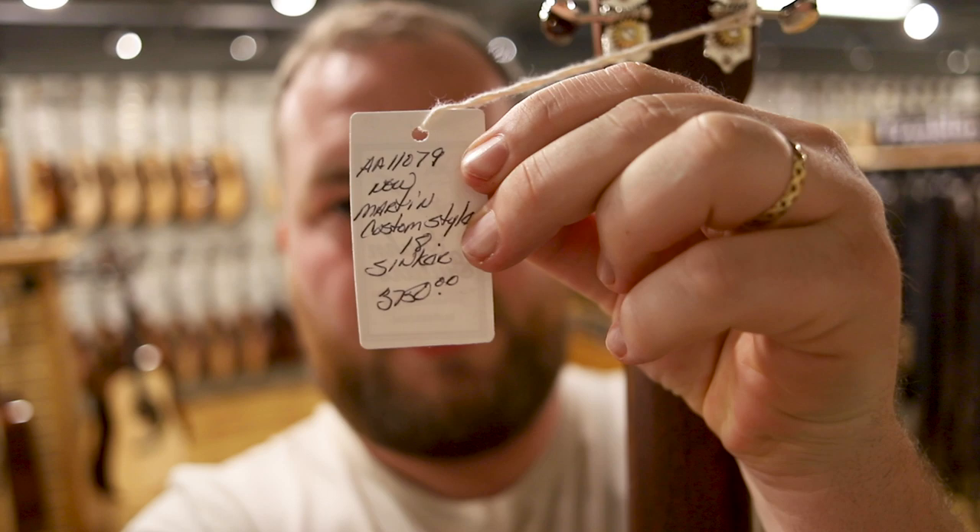So this is one of the special run Groon red spruce top sinker back and sides — super cool guitar. Let's see how much they're asking. So $3,750. It's a great guitar, super loud. I love that there's no toner on the top, so it's very just kind of wood color. It's not this overly yellow. Super cool guitar. It's really busy in here, let's keep looking around.